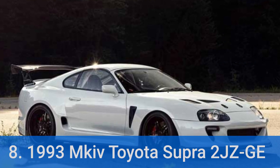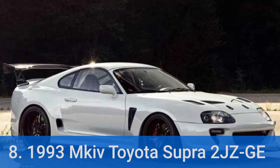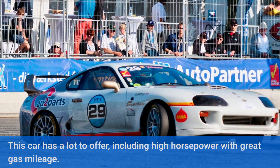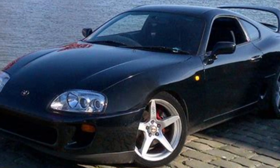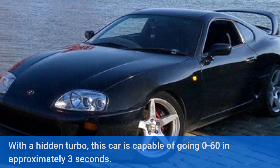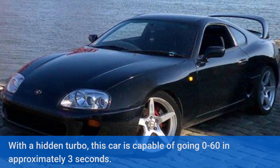Number 8: 1993 MkIV Toyota Supra 2JZ GE. This car has a lot to offer, including high horsepower with great gas mileage. With a hidden turbo, this car is capable of going 0 to 60 in approximately 3 seconds.